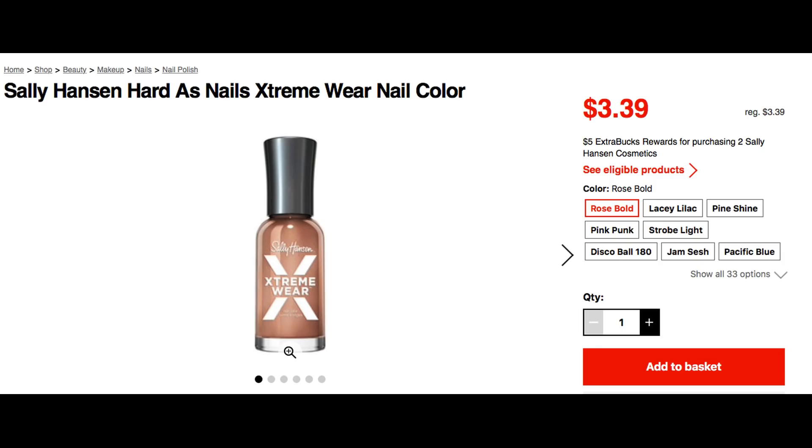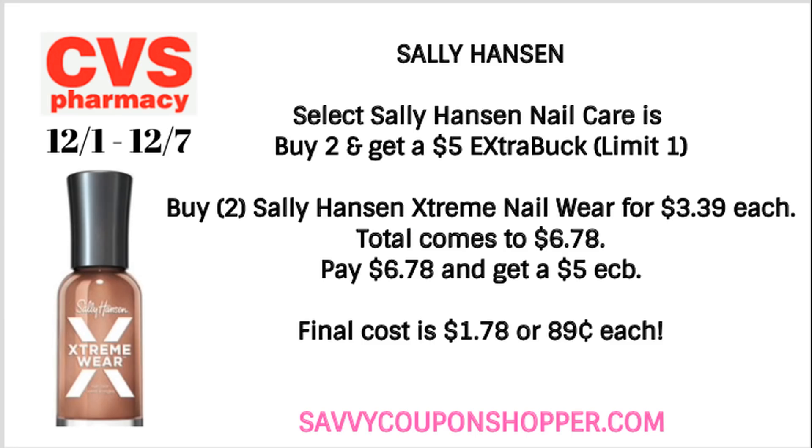Now it's time to dive into some unadvertised deals. I'm super pumped about this unadvertised deal on Sally Hansen Nail Care — and I'm pumped because it does include the Extreme Wear, which a lot of times is excluded because it is the cheapest. The Extreme Wear is included in buy two get a five dollar extra buck this week, limit of one. Grab two Extreme Wear nail polishes priced at $3.39 each — total comes to $6.78. You'll pay that and get back a five dollar extra buck, so final cost for two is just $1.78 or only $0.89 each.